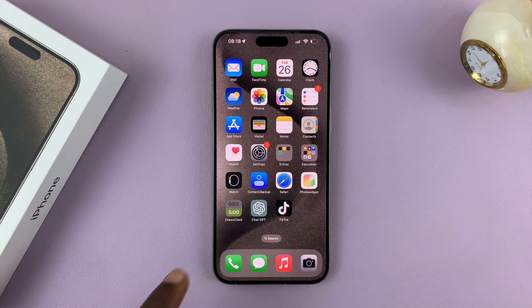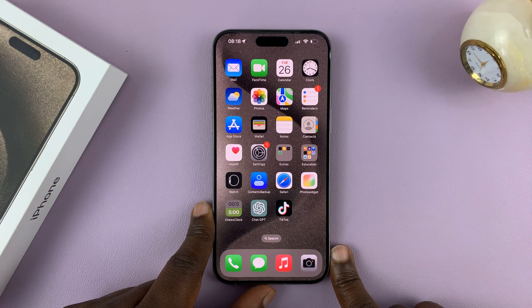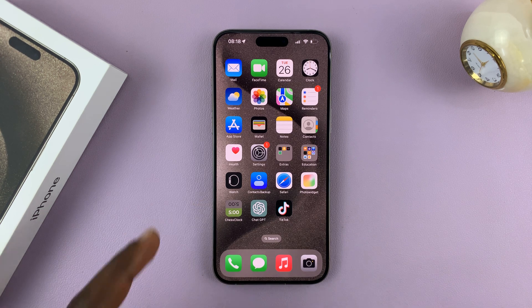So today I'll be showing you how to activate Hey Siri on your iPhone 15. I have the 15 Pro Max here, but this works on all the iPhone 15 models.